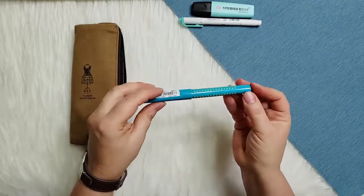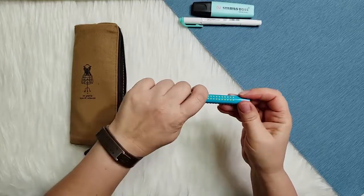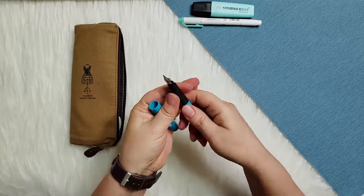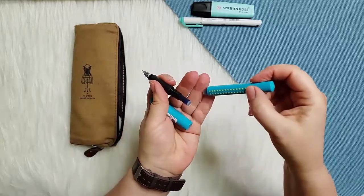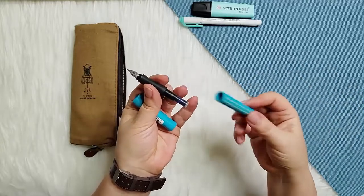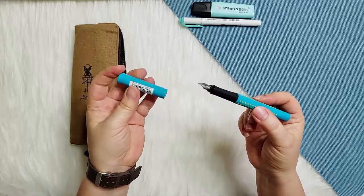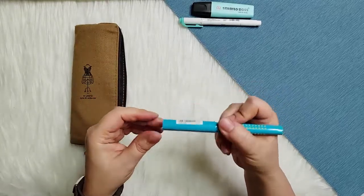Next one — another blue pen! This is a fountain pen — I believe it's a Pilot, I'll put it in the description below. It's a fine nib, cartridge pen. If you unscrew it you'll see the cartridge, and it fits another one inside — I already used it up but just kept it there since I switched them today. It snaps on nicely, and I like the handle — it gives a really good grip because of these little bubbles on it.